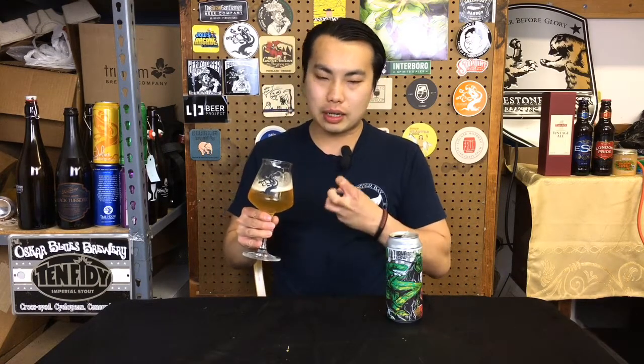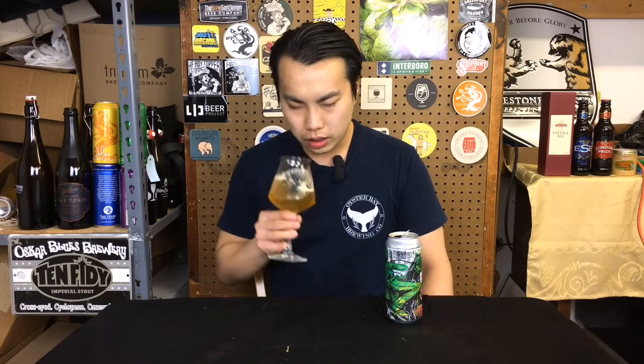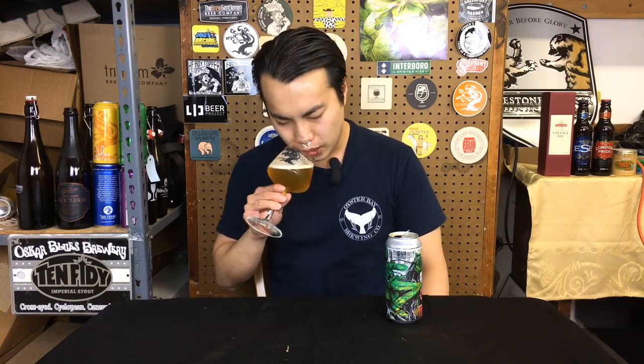The grain comes in as well, a touch of hay — smells nice — and then the hops drive in a little bit. A little bit of orange zest, lemon zest, grassiness.